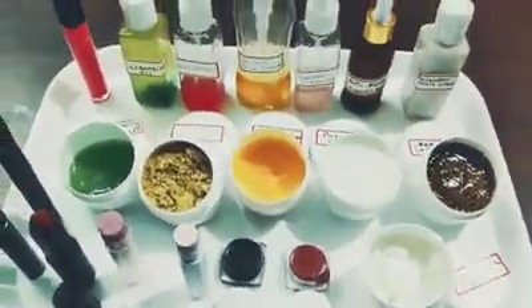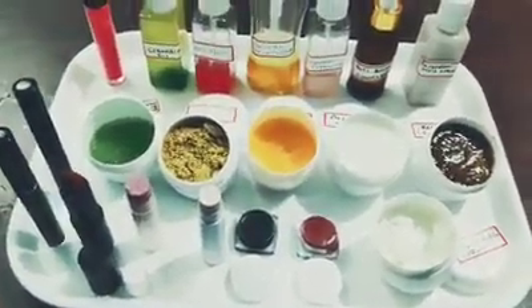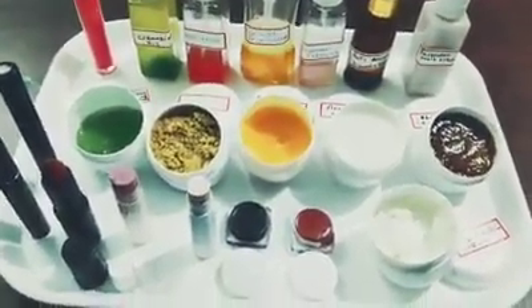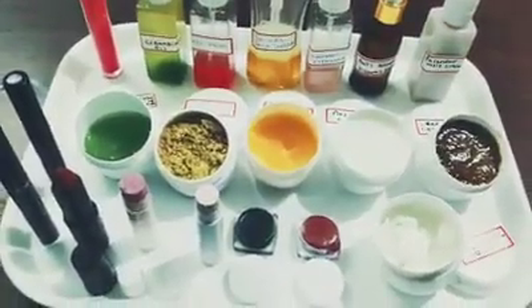Hi everybody, we just finished our total skin care session. These are the products we usually teach in our total skin care session. There are about 20 products which consist of basic and advanced of both skin care.